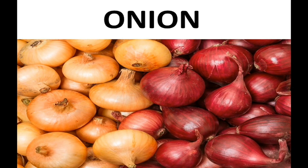Hello everyone, my name is Jatin Nagy and today we are going to discuss about Onion. Please watch this video till the end, and if you like it then please share and like this video and subscribe our channel for latest updates. So let's get started.